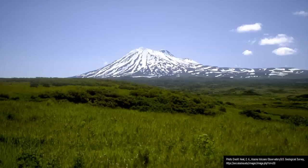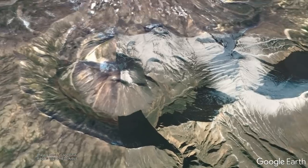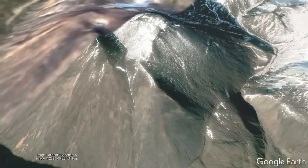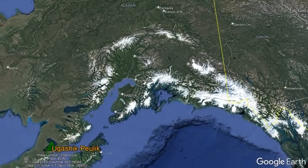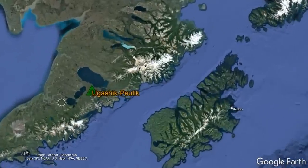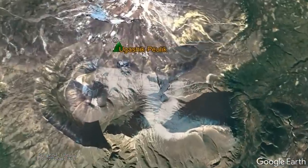The Pulik volcano has been the site of two historical eruptions during the 1800s, while the Ugashik volcano is one of the few locations in Alaska to have geologically recently erupted rhyolite lava. This remote volcano is located on the Aleutian Peninsula far southwest of Anchorage, where it is 66 miles south of the city of King Salmon.